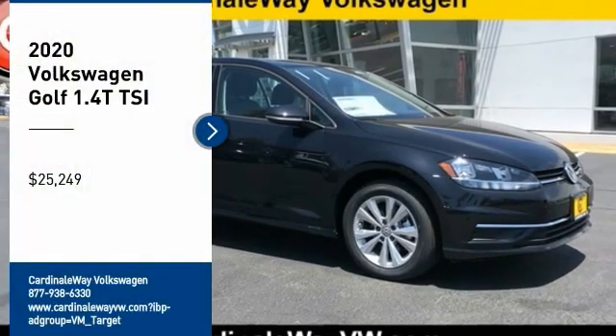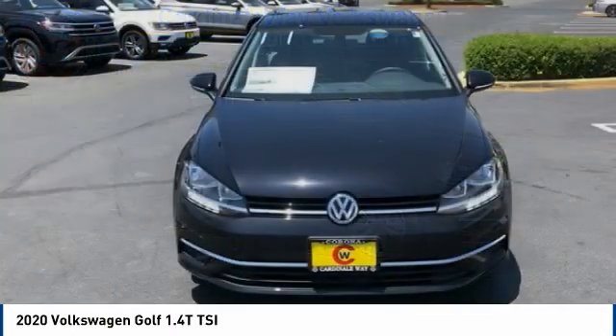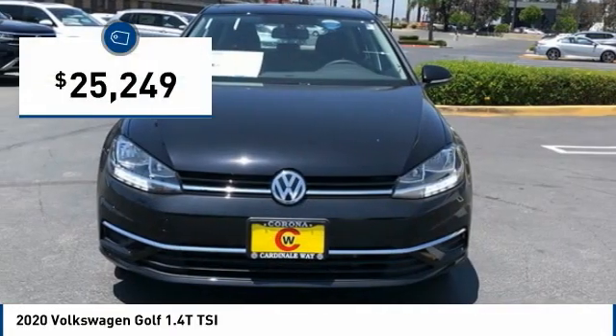Looking for the right vehicle? Check out the 2020 Golf. It's the original fun-to-drive hatchback. Drive one today — it's priced below $30,000.